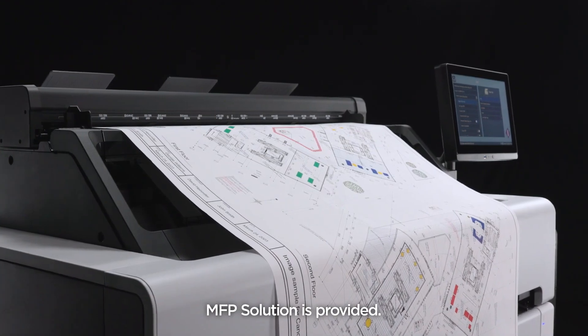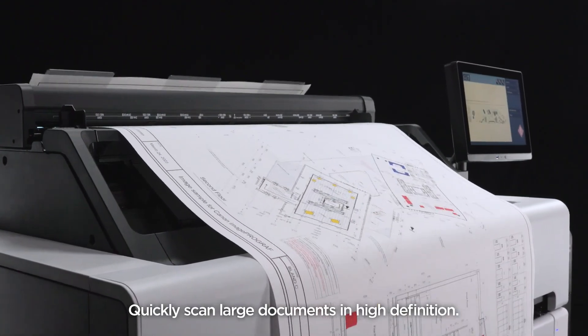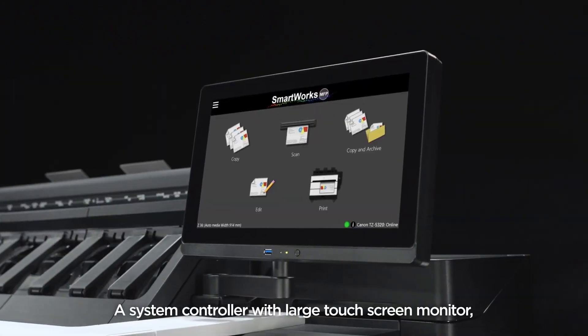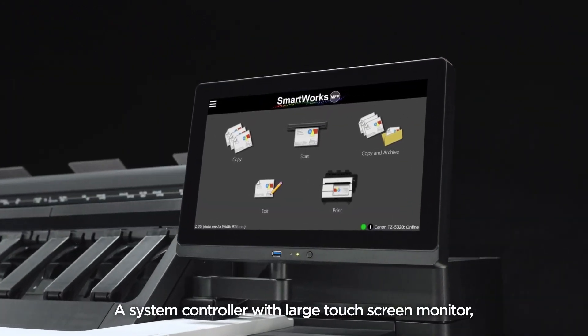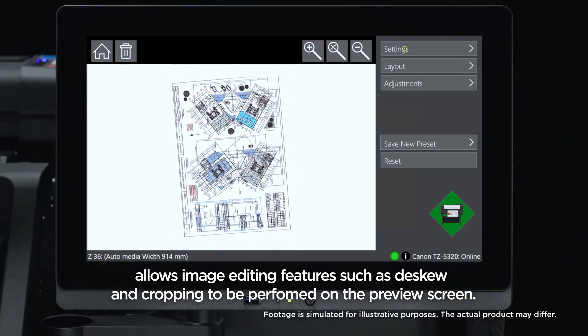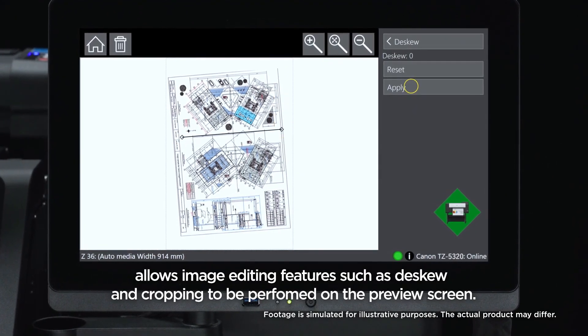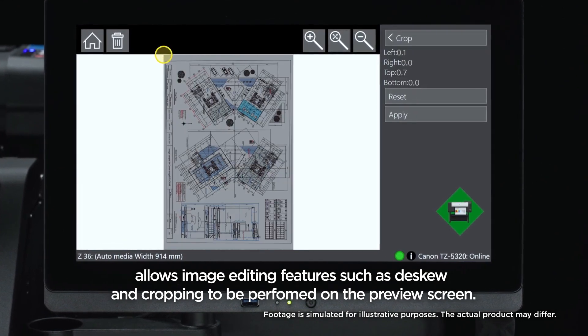MFP solution is provided. Quickly scan large documents in high definition. A system controller with large touch screen monitor allows image editing features such as deskew and cropping to be performed on the preview screen.